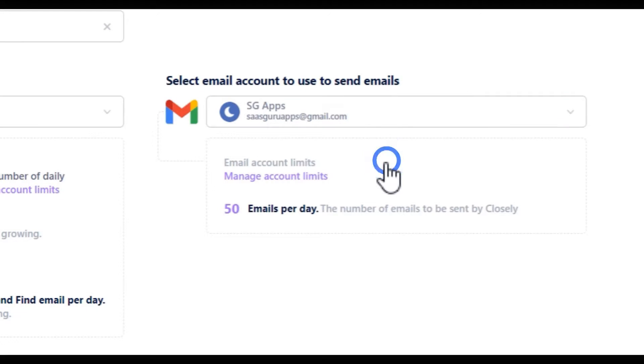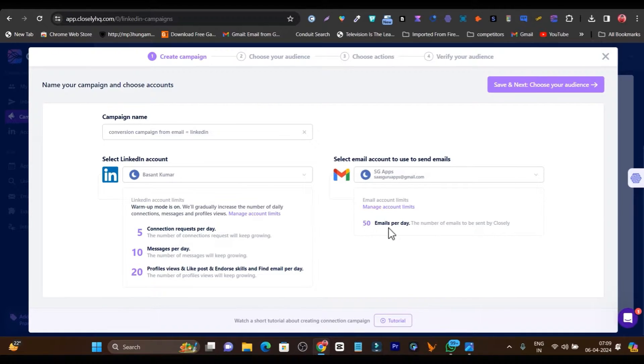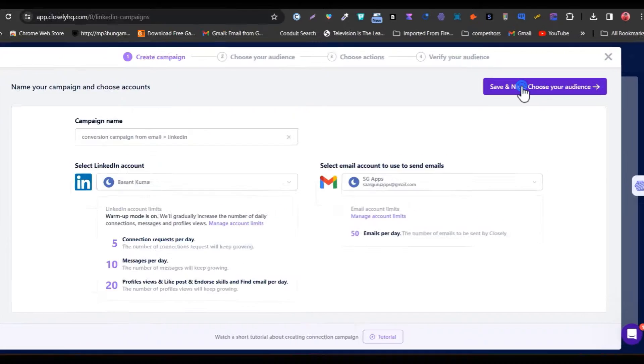I can also connect my email account for the omnichannel setup. Let me select it here — this is the email account I have set up for the demo. Here you can see 50 emails will be sent per day, which is a really safe way to avoid being flagged by Gmail. Once you have selected everything, just click save and next to choose your audience.